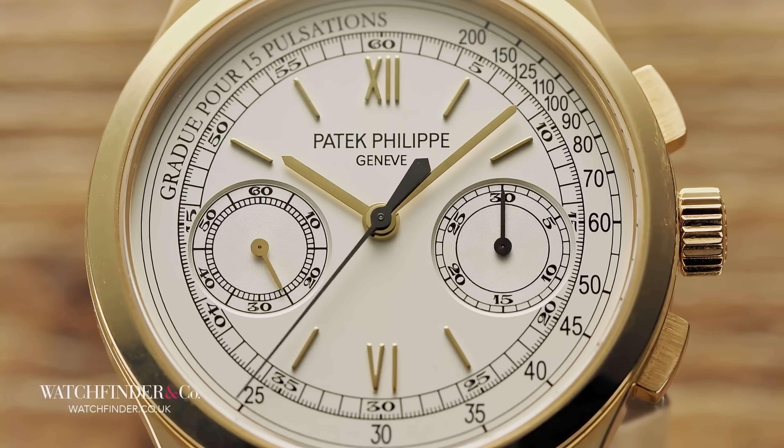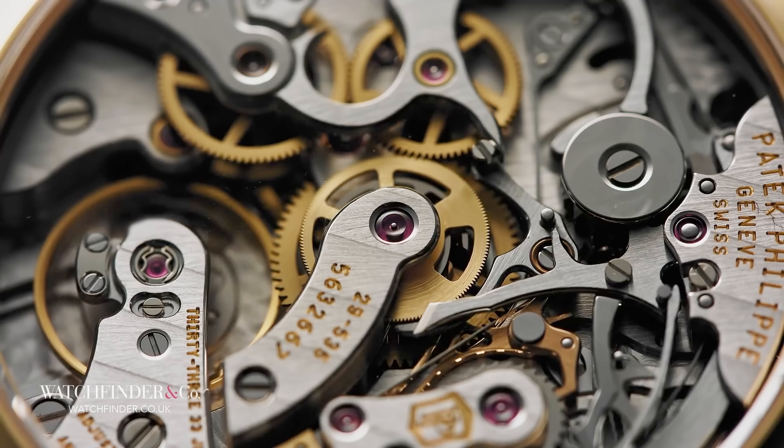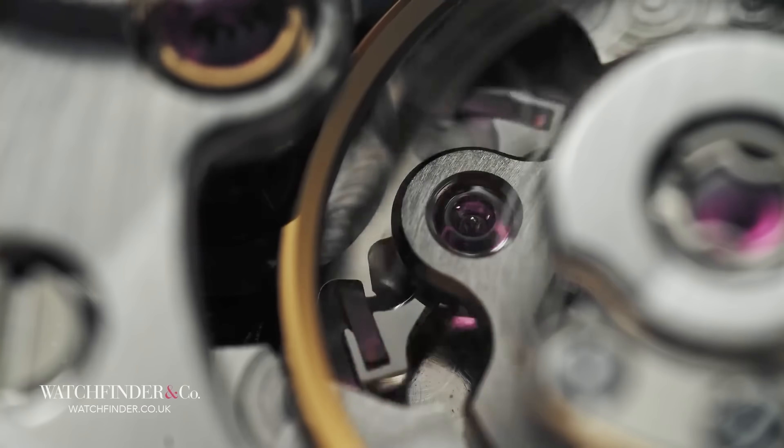Maybe it's the symmetry of the dial, but more likely it's the view you get upon flipping one over. And that's where the hand-wound chronograph comes in, allowing you to see the movement in all its glory, unobstructed. A high-end, hand-wound chronograph like this Patek Philippe 5170J will set you back around £50,000.